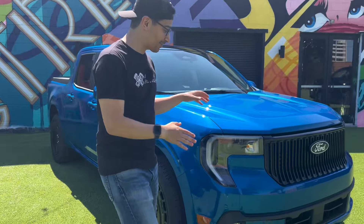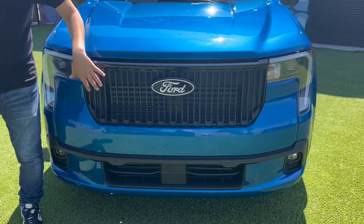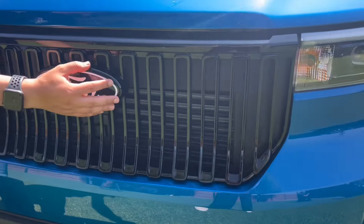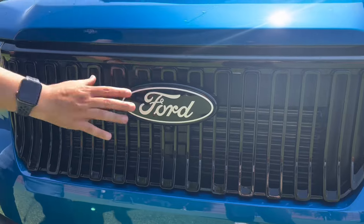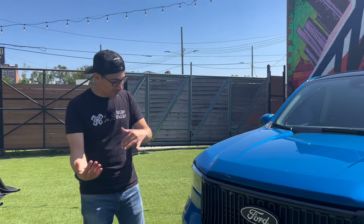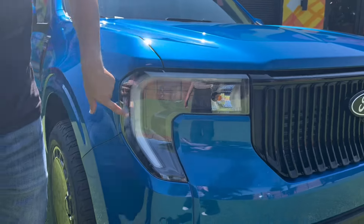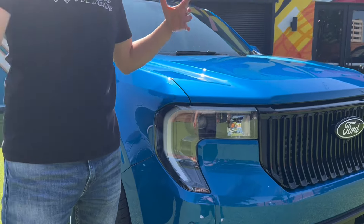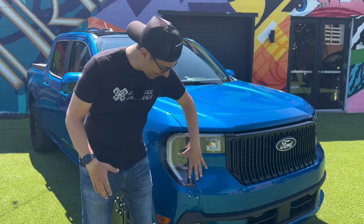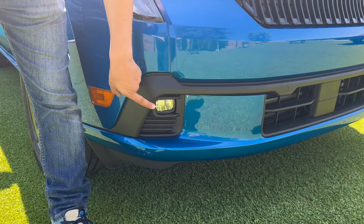Starting up front, you see this unique front grille setup that has vertical slats, fully blacked out, and the Ford badge is black on white — kind of a heritage retro throwback that looks really cool and gives it unique character. Coming along the side, you still get all-new LED headlights as part of that 2025 model year update, more modern and more sleek, with a paint-matched front portion and paint-matched fog lights.